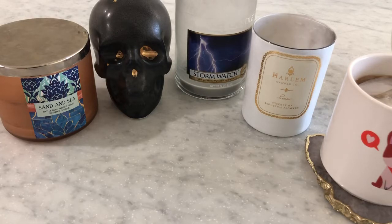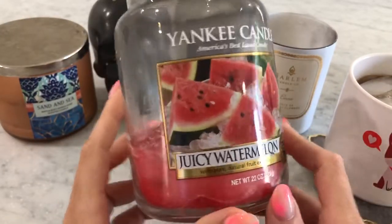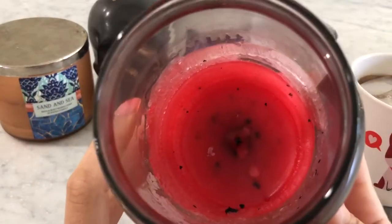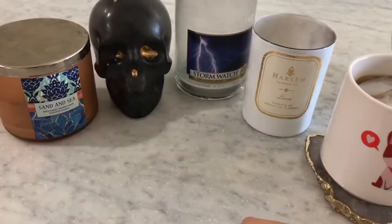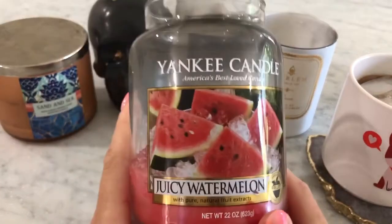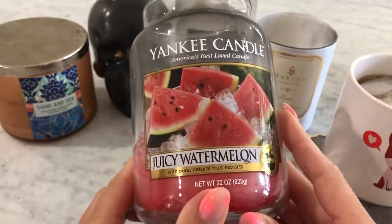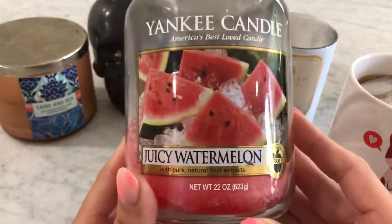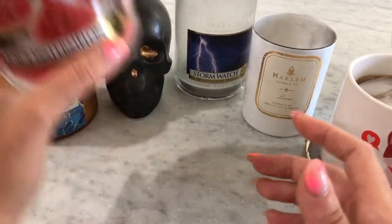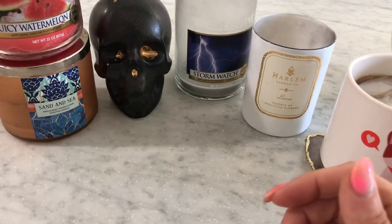I finished Juicy Watermelon from Yankee Candle. I think this is the second time I've had this. It's such a great juicy watermelon scent — a little candy-like, not super authentic watermelon, but just so good. I was really sad when I finished it. For a simple scent, I can't believe how strong it is — it fills up the room. It's just great in the summertime. I don't know if they still make it, but if they do, I would repurchase it.